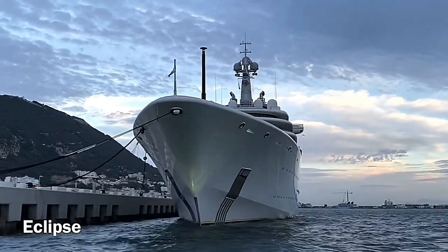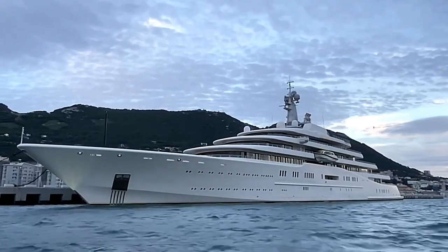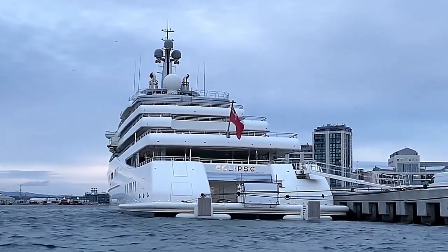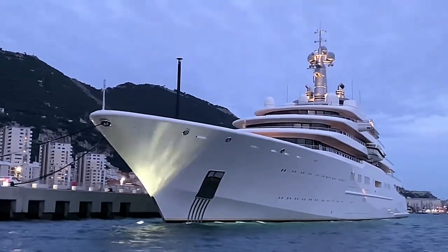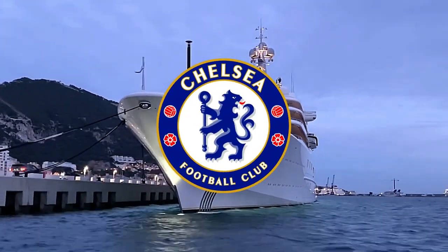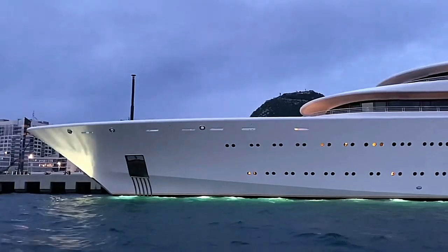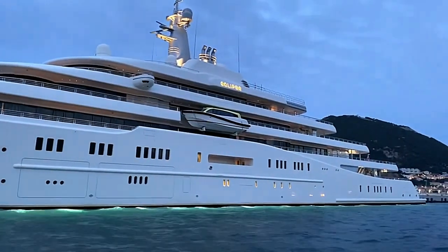Now let's talk about the visionary behind this magnificent vessel. The Eclipse is proudly owned by Russian billionaire Roman Abramovic, who took possession of the yacht in 2010. He invested a staggering $500 million to have the yacht built to his exact specifications, and today it is estimated to be worth a mind-blowing $1.5 billion. Roman Abramovic, the 10th richest person in Russia with a net worth of approximately $19 billion, is best known for his ownership of the Premier League football club Chelsea FC. Over the years, Abramovic has owned and sold several yachts, once amassing a private fleet worth over $3 billion. Unfortunately, some of his previous yachts, like Cesaro and Extasia, are no longer in his possession due to various reasons.